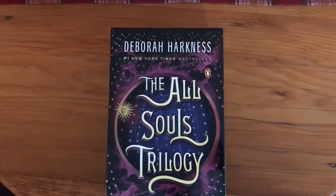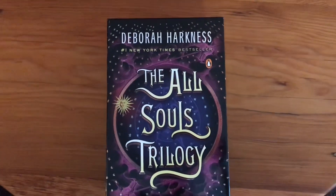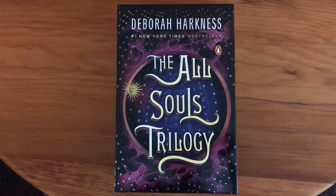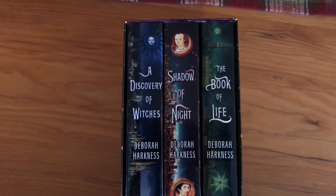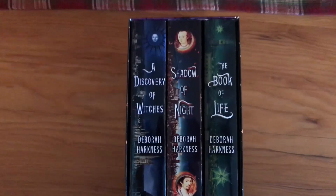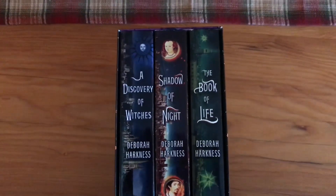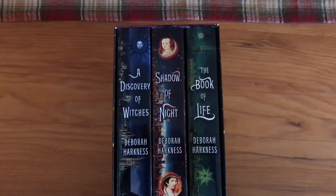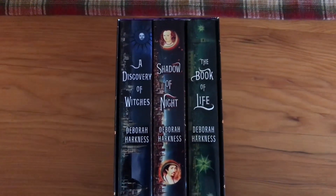Next I got a set of the All Souls trilogy from Deborah Harkness. The TV show A Discovery of Witches is based on the first of these books. You can see it's A Discovery of Witches, the second is called Shadow of Night, and the third is The Book of Life — I believe they're doing one season per book. I binge-watched A Discovery of Witches and loved it so much, and I can't wait to read these. They are definitely at the top of my to-read list.